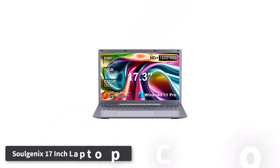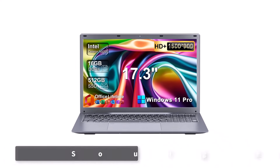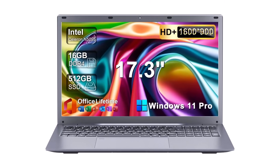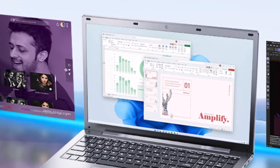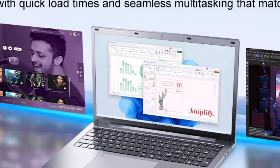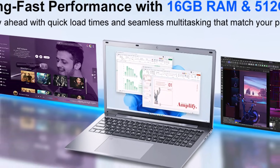Number 5. Solgenix 17-inch Laptop Computer. The Solgenix 17-inch laptop computer offers a powerful combination of large-screen comfort, speed, and connectivity designed for productivity and entertainment. Its 17.3-inch HD Plus display with anti-glare coating provides crisp, immersive visuals for work, study, or streaming.